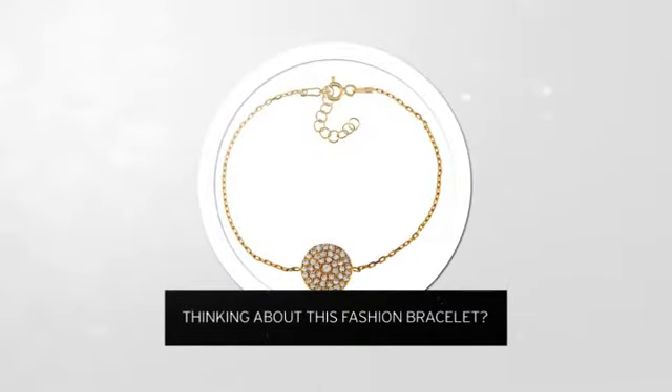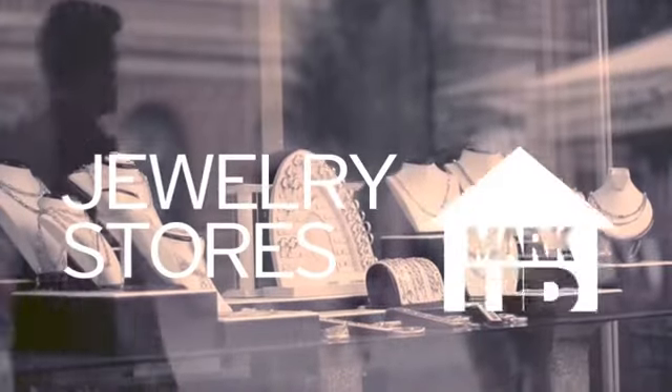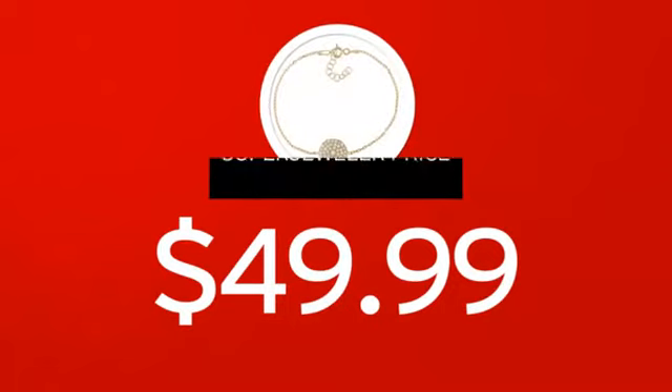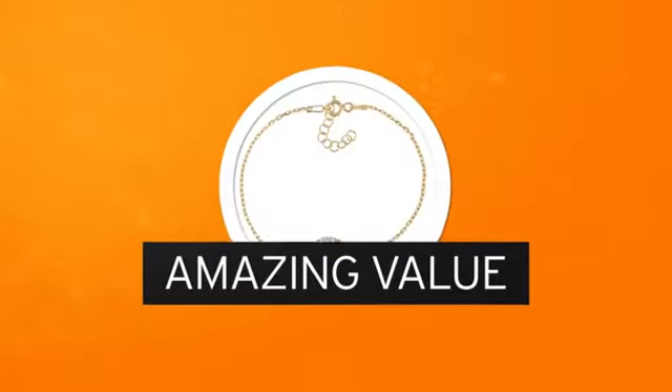Thinking about this fashion bracelet? For yourself or your special sweetheart? You probably know that traditional jewelry stores mark up their prices. At Super Jeweler, you're buying direct from the manufacturer. We cut out the middleman in order to get you the absolute lowest price on your new bracelet. And you get value you won't find anywhere else.